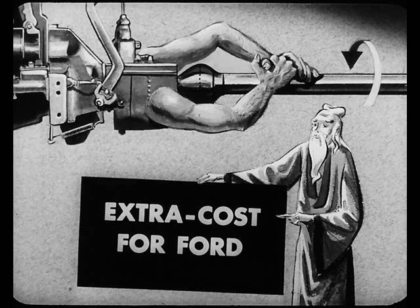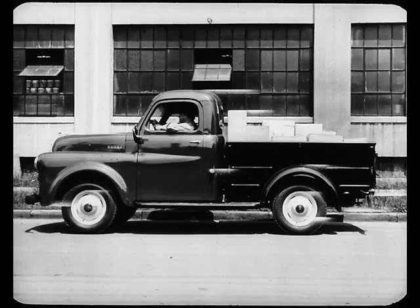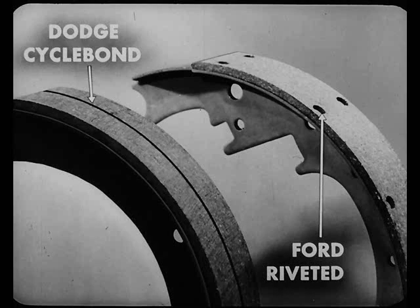Ford may advertise bonus built, but the bonus is standard equipment on Dodge. The Dodge rear axle carries its load on an adjustable, tapered roller bearing — the Ford uses a ball bearing which cannot be adjusted to compensate for wear. On the Dodge half-ton, and incidentally on the three-quarter ton as well, the rear wheel brake shoes are operated by two cylinders, one for each shoe — Ford depends on one cylinder to operate both shoes. Dodge also has cycle-bond brake linings which have no rivets but are bonded to the shoe for longer wear, while Ford linings are riveted.